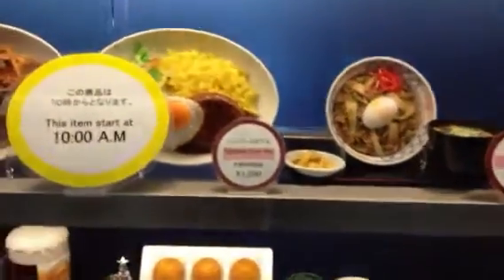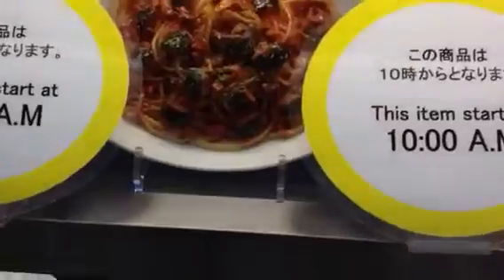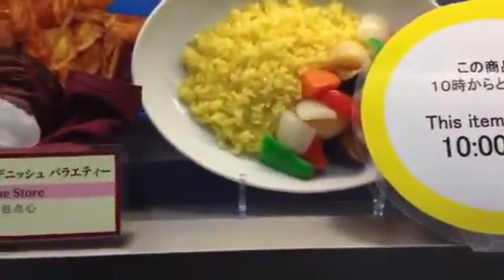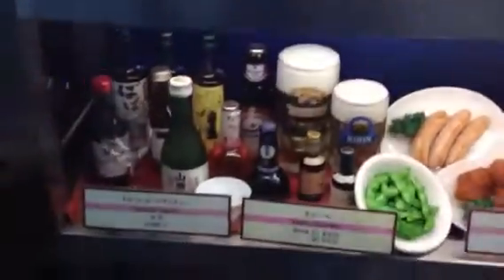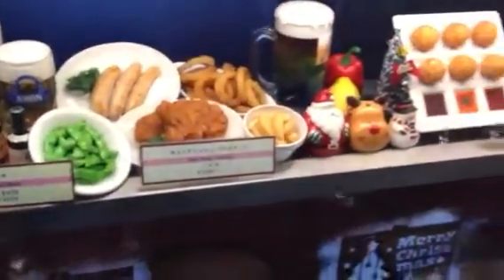So we got a beef bowl, hamburger, looks like a napolitan spaghetti, eggplant, rice, bread, screwed drinks, fresh side dishes. Looks good. Let's go check out the other stuff.